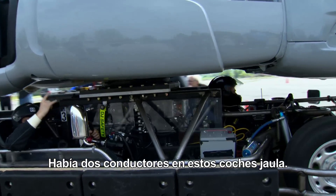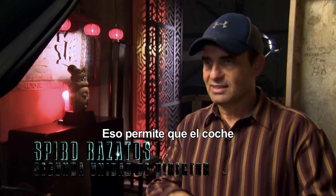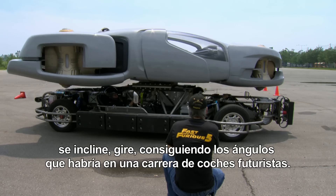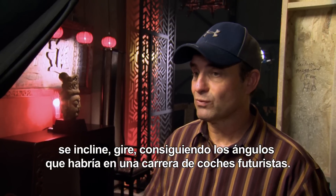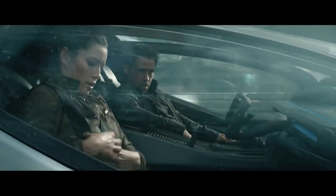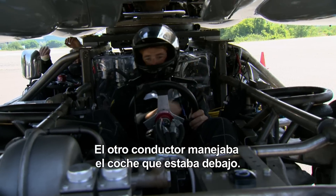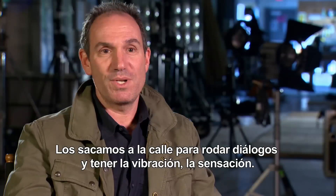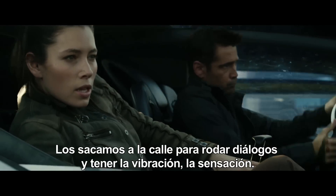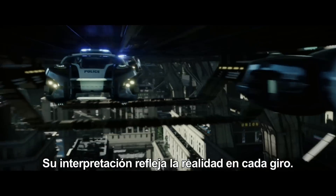So they had two drivers in these cage cars. One driver operated a model hover car that was on top — it actually allows the car to tilt, spin around — and you get angles you'd really get in a chase with futuristic cars. The other driver operated the car beneath that just drove it around. We have them racing down the street, talking to each other. So you have the vibration, you have the feel, you have their performance reflecting the reality of it at every turn.